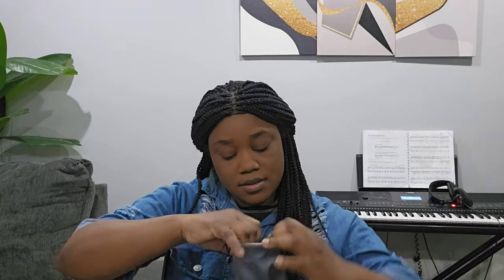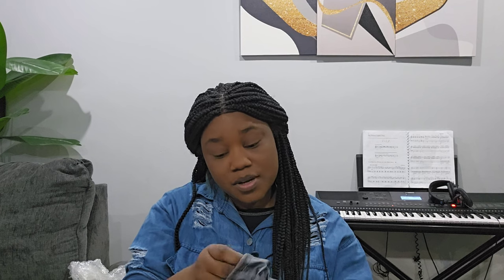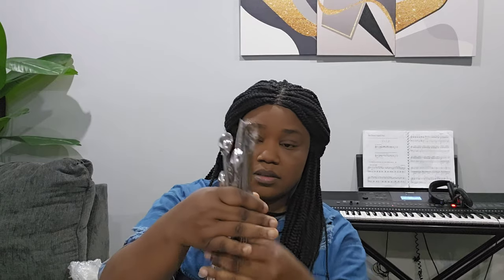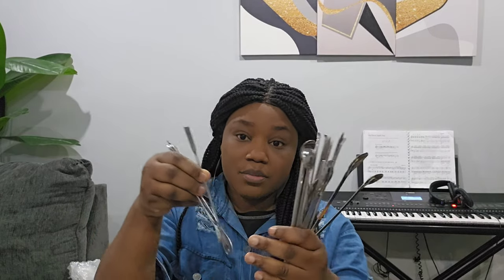I also got lab spatulas — they are brand new, I haven't even used them yet. I'm telling you, we are going to upgrade the level. I am going to share some amazing formulations with you. We have to upgrade the level.